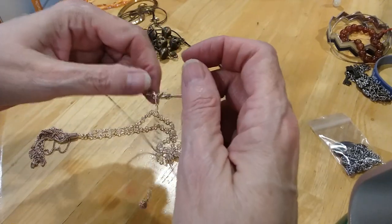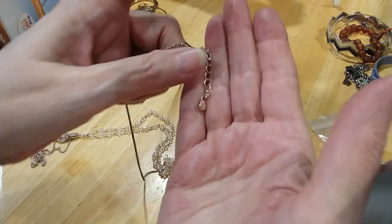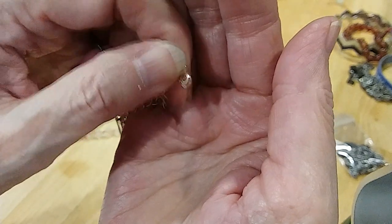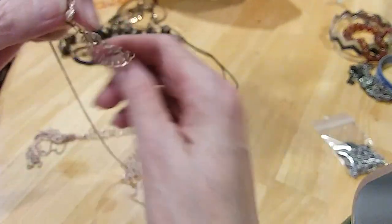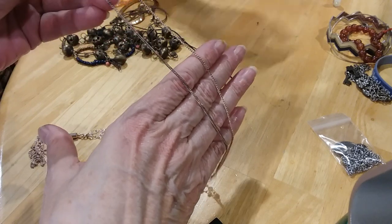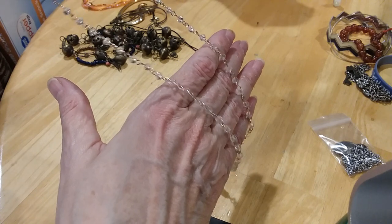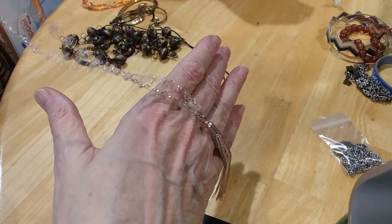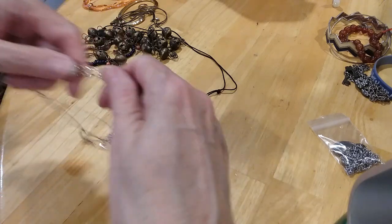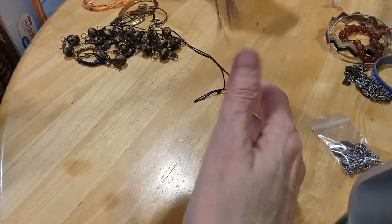Here's a necklace that's kind of rose-tone gold. It's got a little rhinestone on the end and down here it says 'LC' — I don't know if that's Lauren Conrad or Liz Taylor, but it's a very pretty necklace. Those are little crystals and it's got a nice tassel on the end. They feel cold.